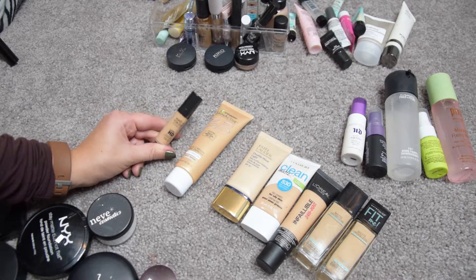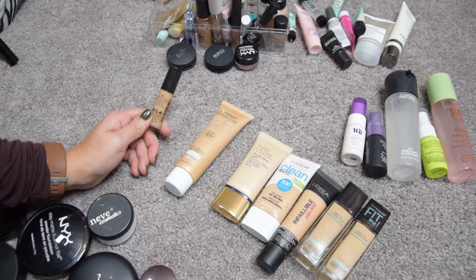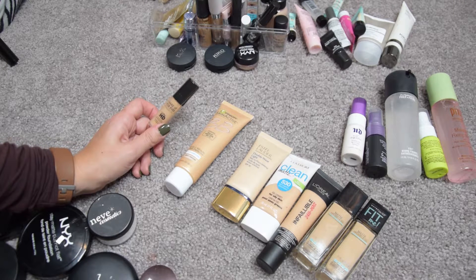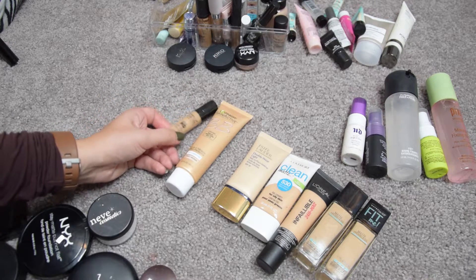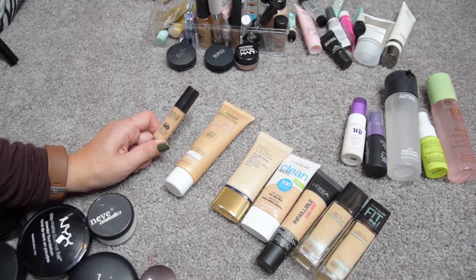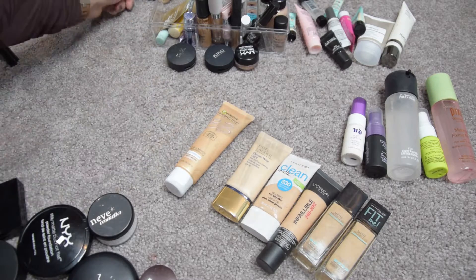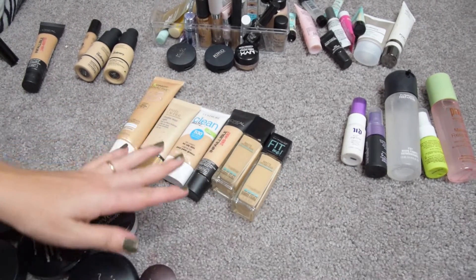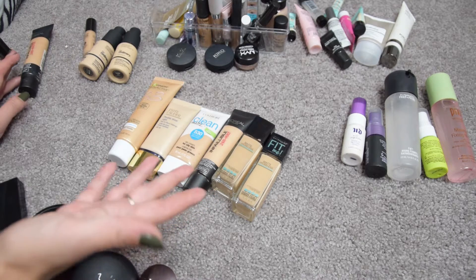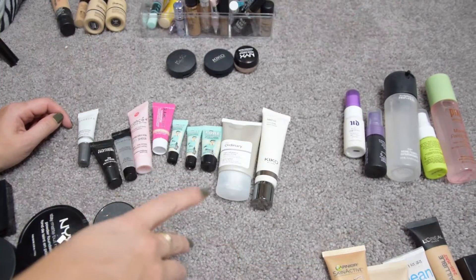This is the Makeup Forever Ultra HD sample from our Sephora Play Box, in shade Y335, which is way too dark for me. I'll give it one more try and then pass it along because I don't like the formula or the color — actually, never mind, I'm just going to pass it along because it really won't work for me. So overall: keeping these, passing these on, and this one goes in the trash.